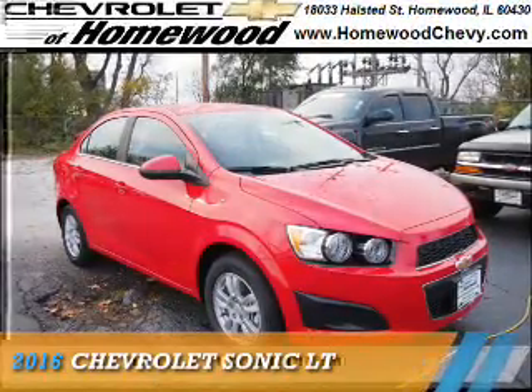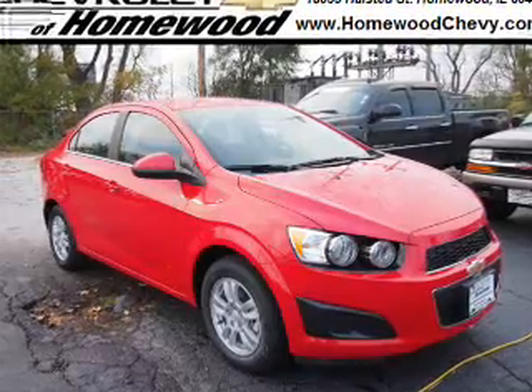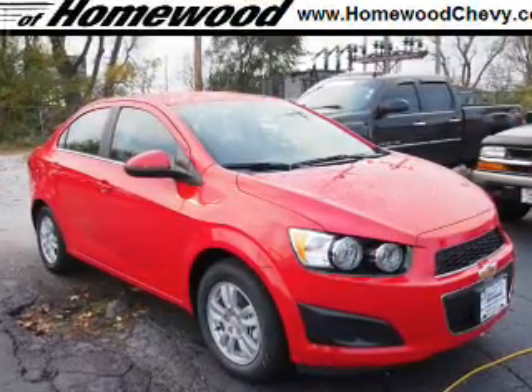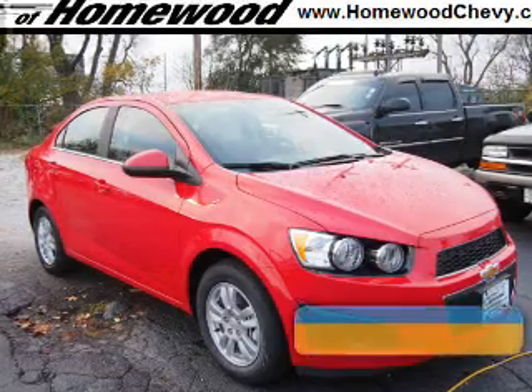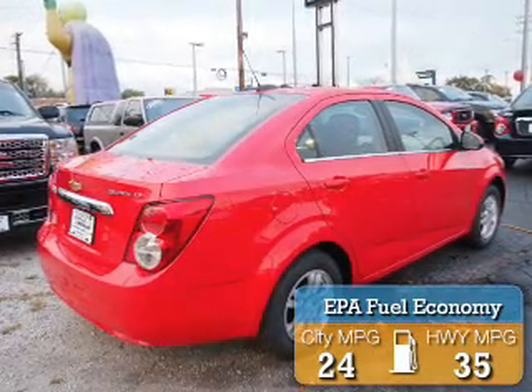Presenting the 2016 Chevrolet Sonic. It's powered by front wheel drive, a 1.8 liter 4 cylinder engine, and an automatic transmission. Great fuel efficiency saves you money by requiring fewer trips to the gas station.